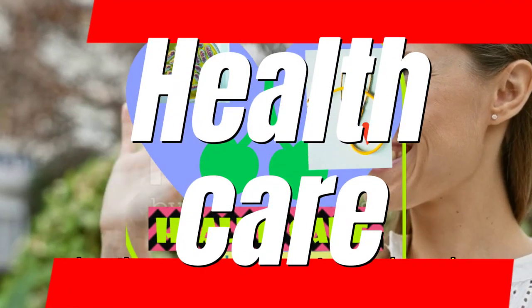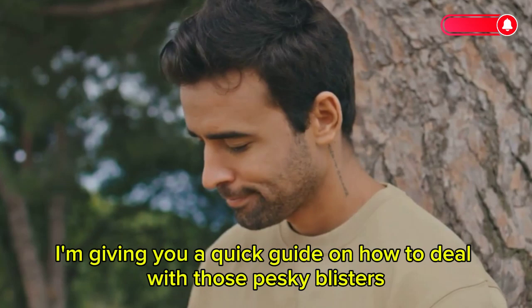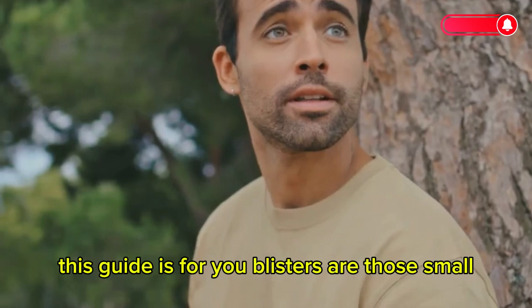Hey there, welcome back to our channel. Today I'm giving you a quick guide on how to deal with those pesky blisters. Whether you're an avid hiker, a runner, or just someone who occasionally gets blisters from new shoes, this guide is for you.